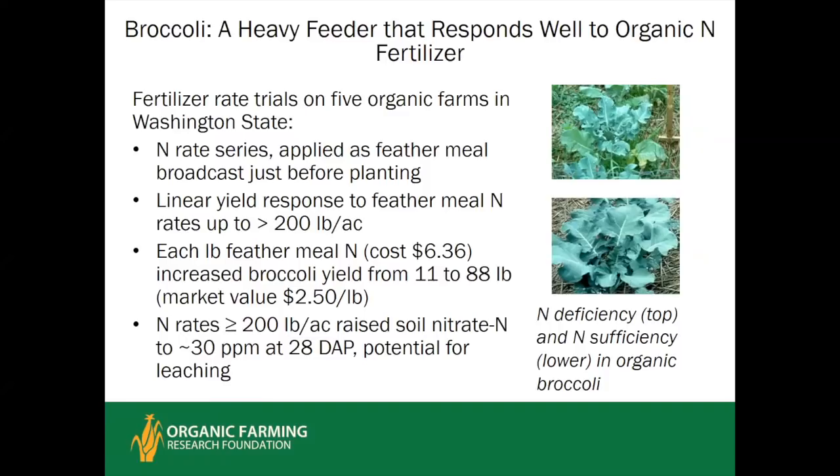Broccoli is a very heavy nitrogen feeder and creates an interesting dilemma. Studies in Washington State and California on different rates of organic nitrogen from feather meal, blood meal, and meat meal showed a linear yield response up to at least 200 pounds of nitrogen per acre — across two years at five sites in both maritime and semi-arid climates. Although the nitrogen in these sources costs over $6 per pound, the broccoli yield response — yielding 11 to 88 pounds of broccoli per added pound of nitrogen at a market value of $2.50 per pound — pays for itself several-fold. However, at high application rates soil nitrate reached substantial levels, increasing the potential for leaching.